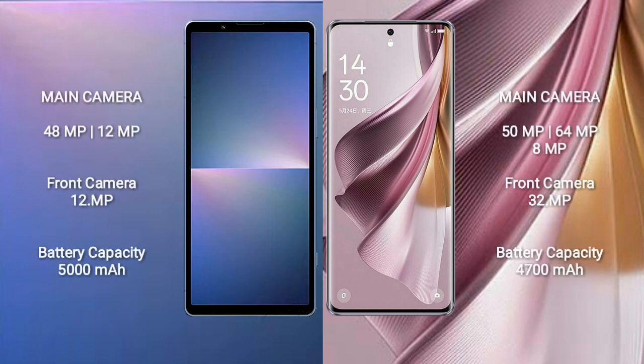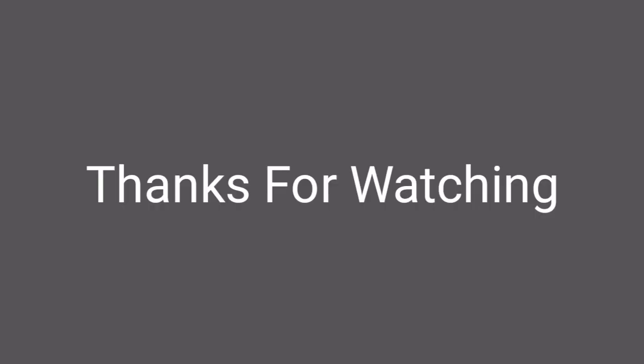Sony Xperia 5 Mark 5 features a rear dual-camera setup of 48MP plus 12MP, and a front camera of 12MP.